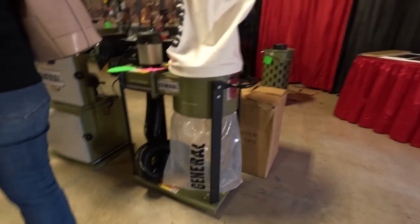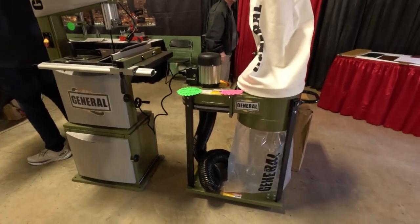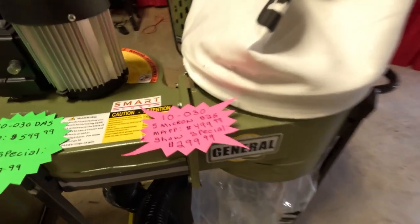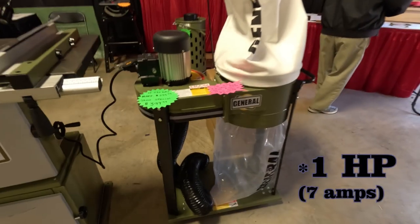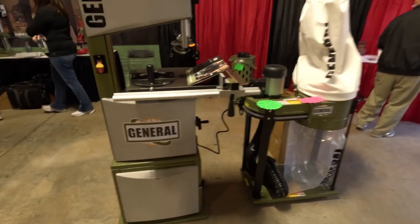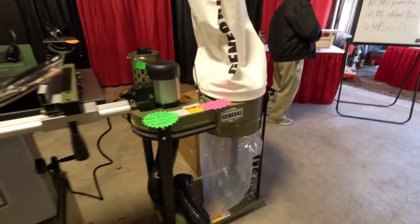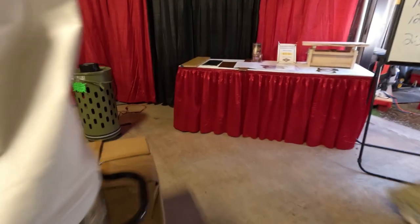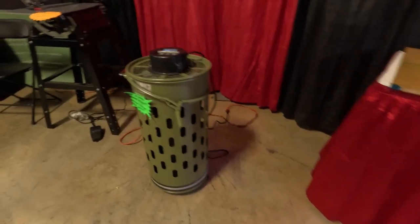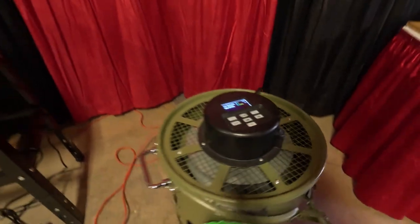This dust collector booth had a unit that is tiny compared to the Harbor Freight one. I think it was one horsepower or half a horsepower, but strong enough — just as strong as the Harbor Freight dust collecting setup — yet tiny, so it fits a lot easier in shop space. That's something I might try to incorporate into my shop. And there was also a green floor air purifier.